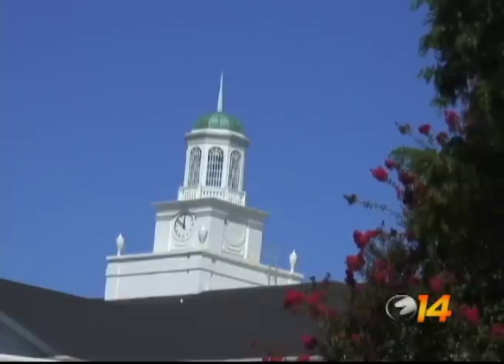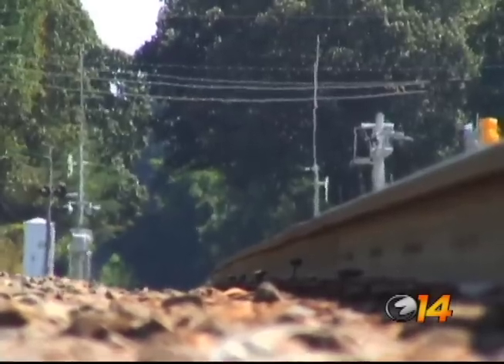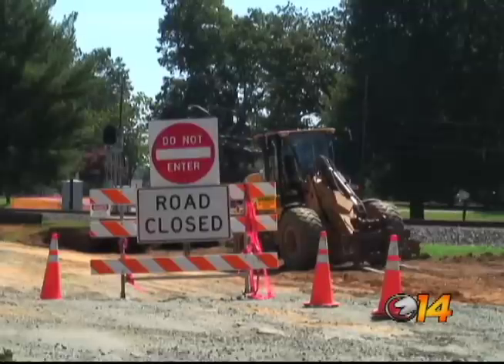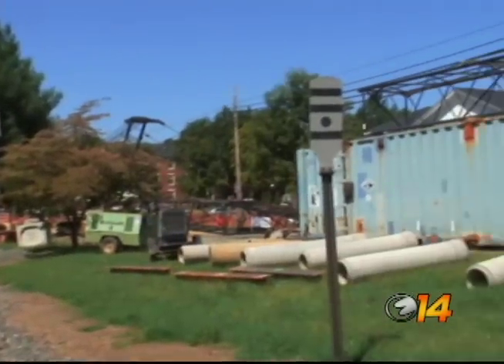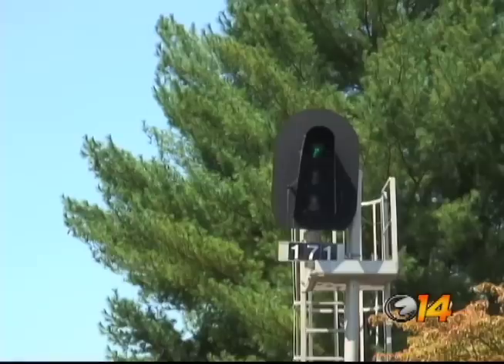It's been quiet in between North and South campus lately, but in coming weeks that will change when workers start digging away to build the $2 million tunnel. This is really important because this is a safety issue and has been for a long time. Elon Finance Vice President Gerald Whittington says the North Carolina Railroad came to Elon with the idea four years ago, a concept the university was eager to make into a reality.